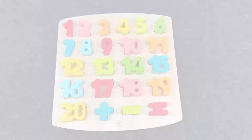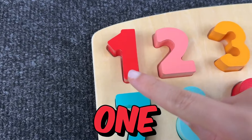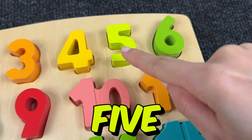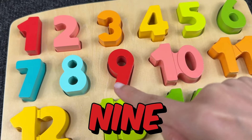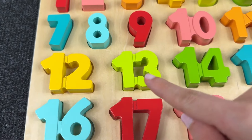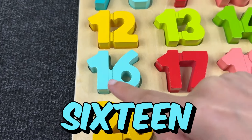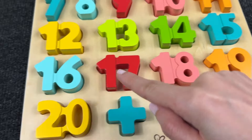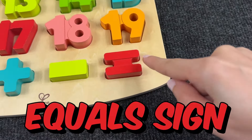We complete the puzzle! Now let's count together! 1, 2, 3, 4, 5, 6, 7, 8, 9, 10, 11, 12, 13, 14, 15, 16, 17, 18, 19, 20! Plus sign! Minus sign! And equal signs!